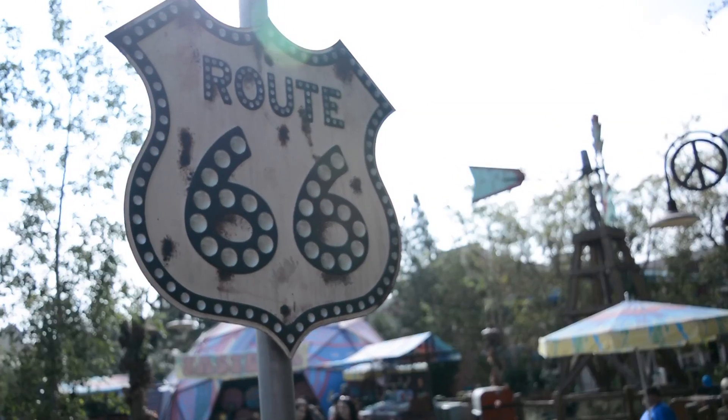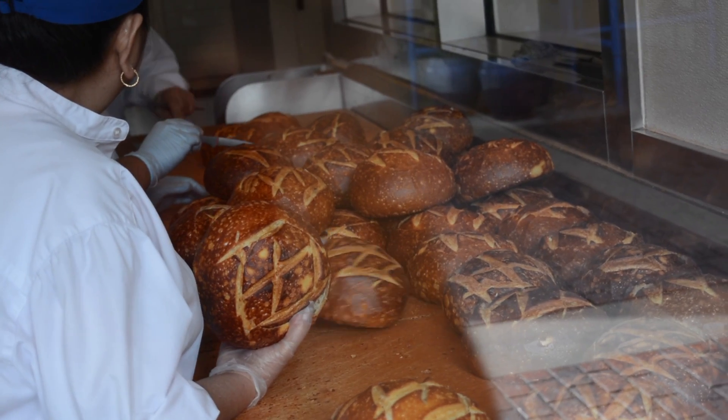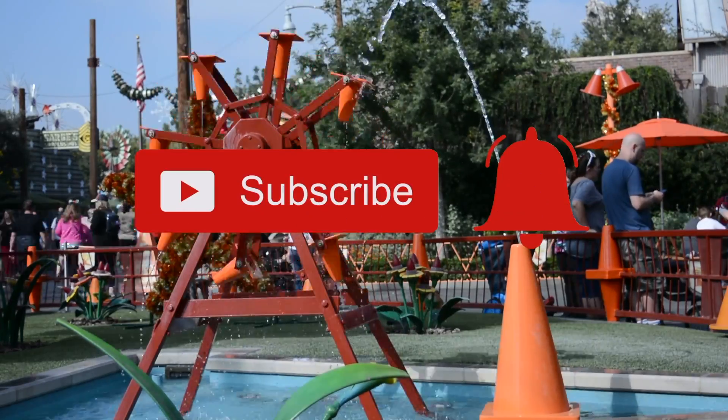So head towards Cars Land to see this wonderful bakery tour. Have you had any of these bread bowls? What did you think? Leave us a comment below and let us know what else you want to see. And if you liked this video, go ahead and hit that subscribe button and ring the bell for notifications.